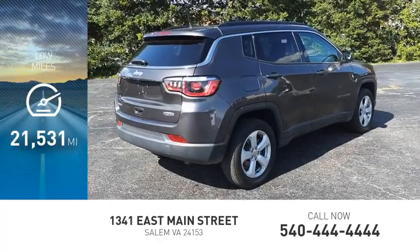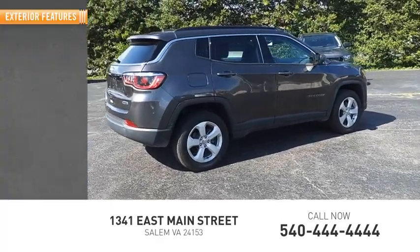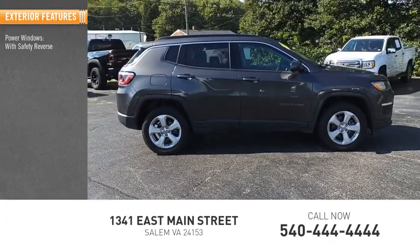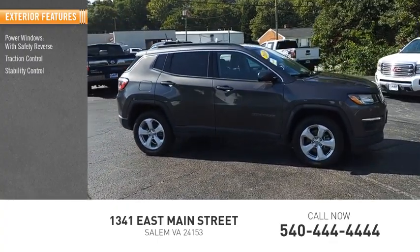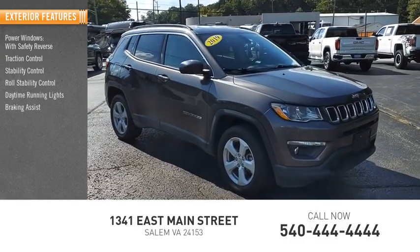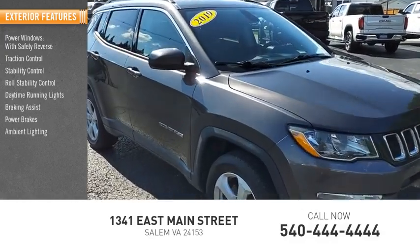This vehicle has less than 25,000 miles. Here are some of this vehicle's great options: power windows with safety reverse, traction control, stability control, roll stability control, daytime running lights, braking assist, power brakes, and ambient lighting.